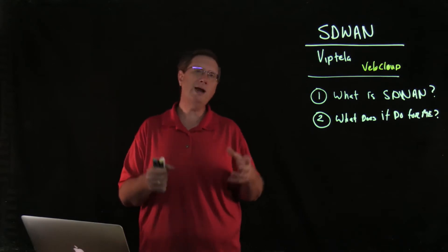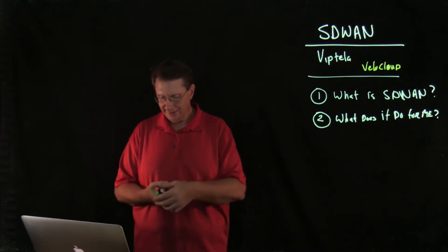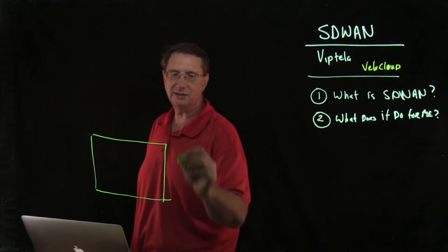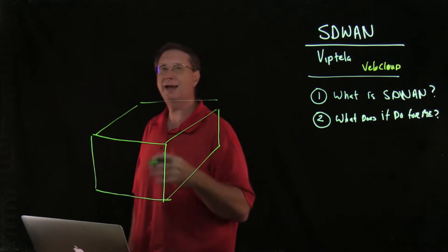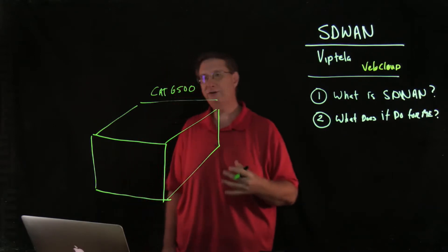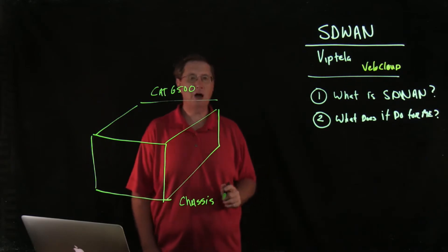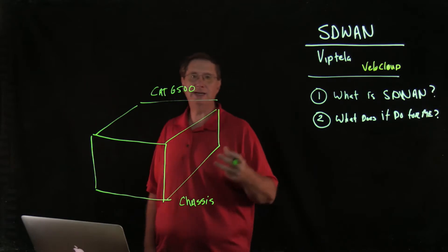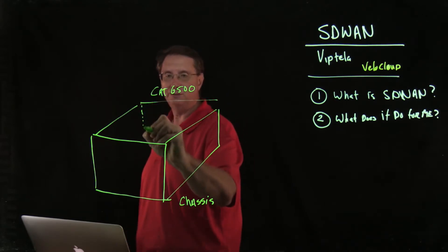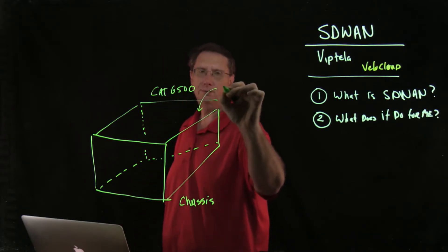Before I can talk about the distributed nature of a switch, I want to spend some time talking about what a normal switch looks like. As a network engineer, we deal with boxes. One of the oldest boxes in our inventory would be something like a Catalyst switch — say, an old-fashioned Catalyst 6500. The Catalyst 6500 includes the chassis, which provides power, cooling, and interconnectivity between all modules and components. In the back of the switch we have a module called the backplane.